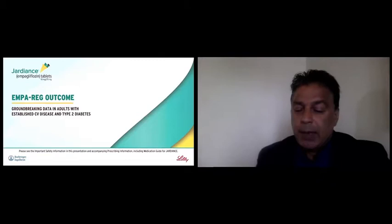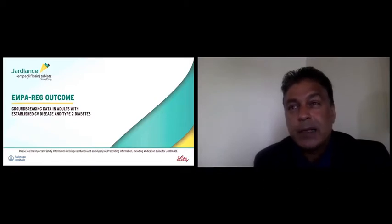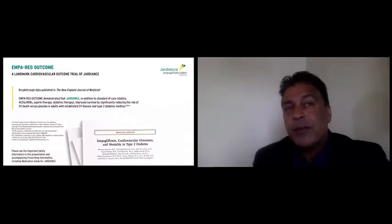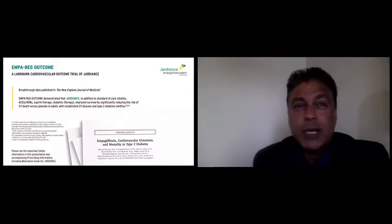The study that gave this label indication was the EMPA-REG outcomes trial. On top of being a busy clinical cardiologist, I ran a clinical trials unit and we were a site investigator for this very important trial. This trial was published in 2015. I remember when I first listened to the presentation — my jaw dropped — because for the first time we saw a very powerful effect of an intervention in terms of reducing cardiovascular mortality.